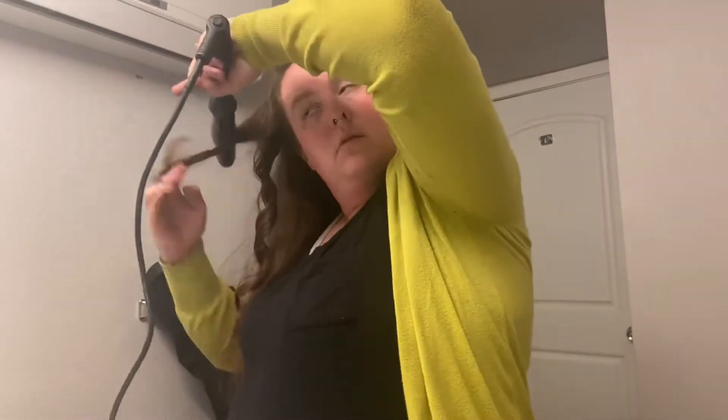Another tip I have for you guys when curling your hair: always curl away from your face — that will literally give you the best results. I always curl away until I get to the back, then I'll just do random curls. But the front two pieces I'll always curl away from my face.